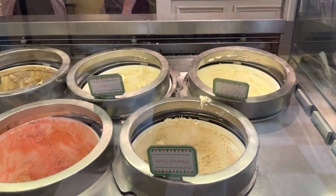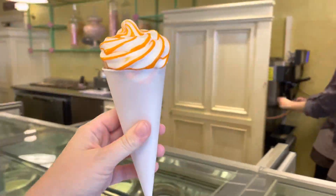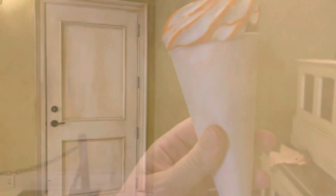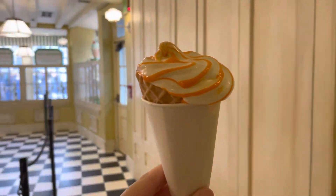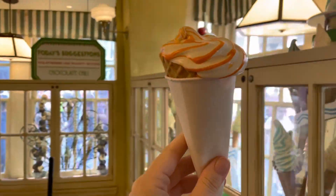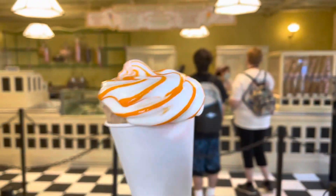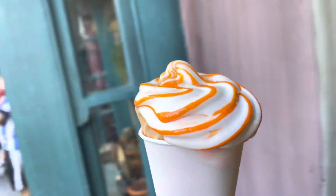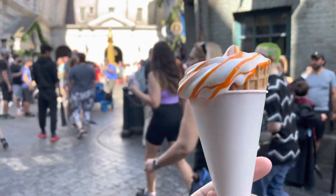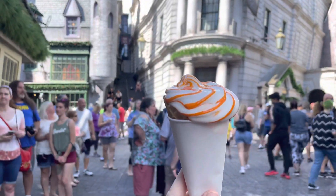I'm trying apple crumble, Earl Grey and lavender, and vanilla today. I'm also going to try orange marmalade. Their machine was acting up, so they said they'd give it a try to get me the soft serve — so you probably won't have an experience like this with a very weak-looking cone, but I'm going to give it a try.